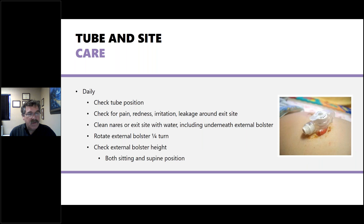For tube-in site care, daily check the tube's position — no redness, irritation, or leakage around the exit site. For nasogastric or nasal jejunal tubes, check the nares and cleanse with water. On the bolster side, check underneath for irritation. Rotate the tube and bolster a quarter turn from the external side to prevent adherence along the track. Check the external bolster height both sitting and supine — there should be no more than two to three millimeters between the skin and the bolster.